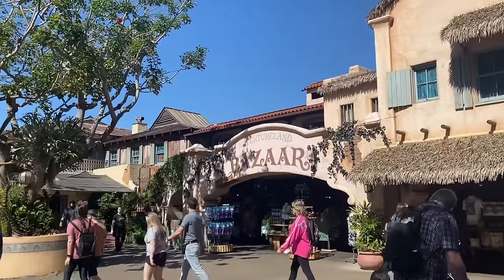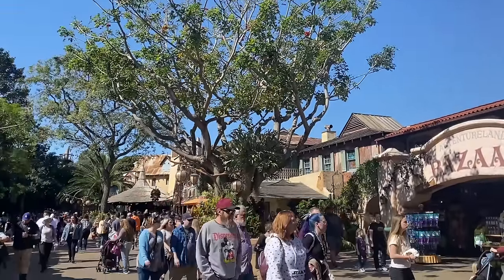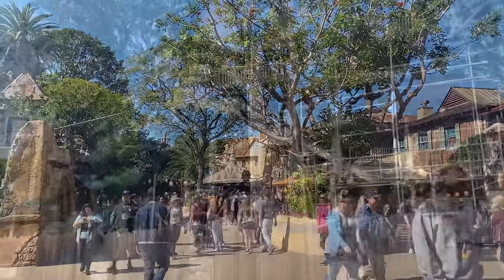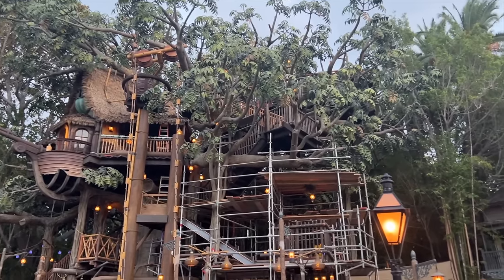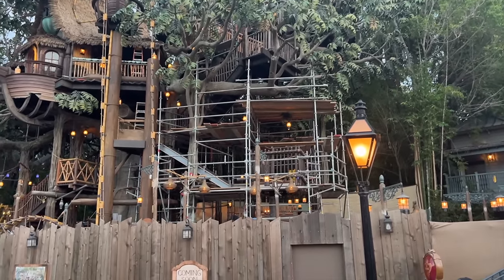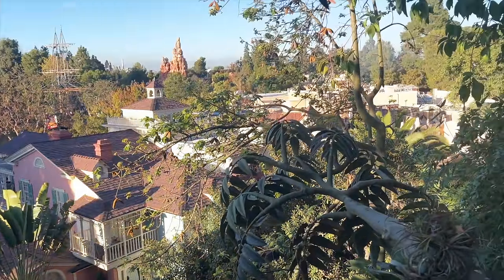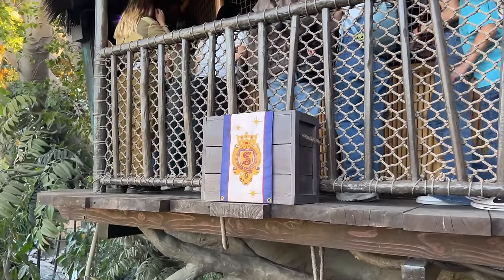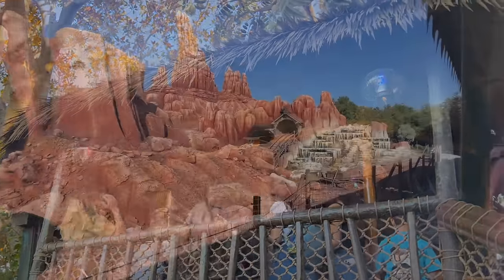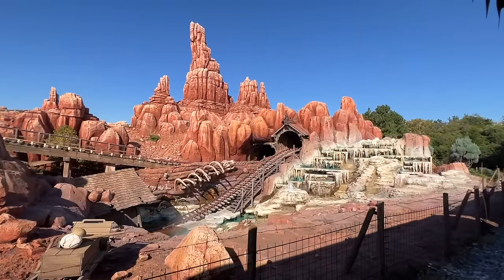From the hub, you'll have a choice to make: which land do you want to start in first? On the left-hand side, you can choose to enter either Adventureland or Frontierland. Adventureland is where the wanderlust folk are gonna want to hang out since the attractions are all very quest and journey and adventure heavy — that's where you'll find Indiana Jones Adventure and the Jungle Cruise, so brace yourself for sarcasm and silliness and snakes. Meanwhile, Frontierland's gonna take you through the wild west and on into the wildest ride in the wilderness, Big Thunder Mountain Railroad.